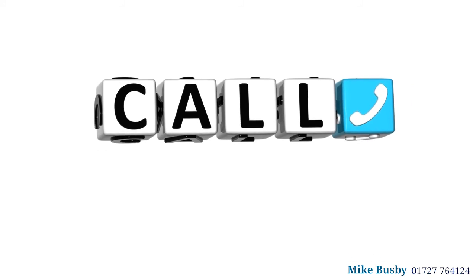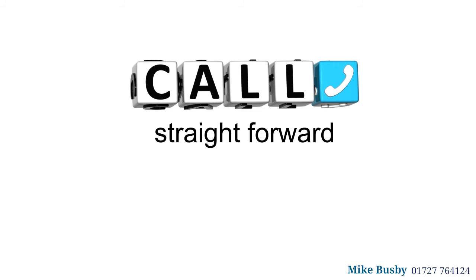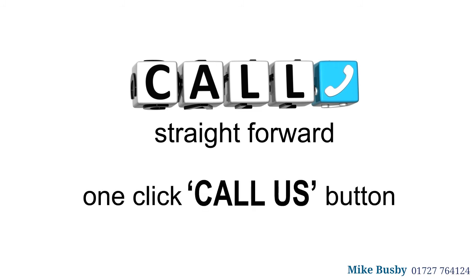Four: add a click-to-phone option. Mobile devices are also phones, so make it as straightforward as possible for visitors to get in touch by providing a clear one-click 'call us' button on every page.